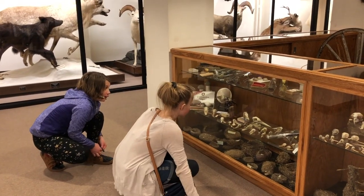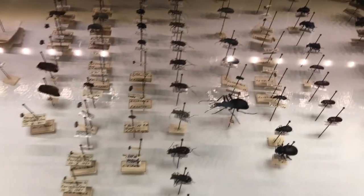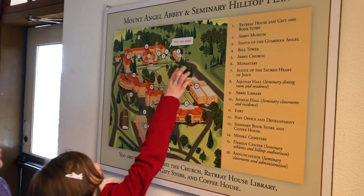If your kids are currently studying biology, I strongly suggest this museum as a way to get an up-close view of so many Northwest creatures.